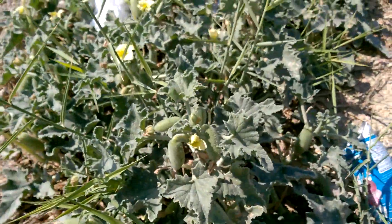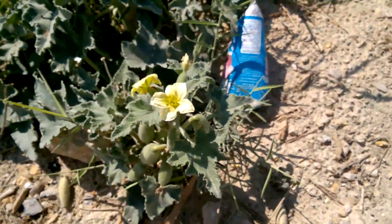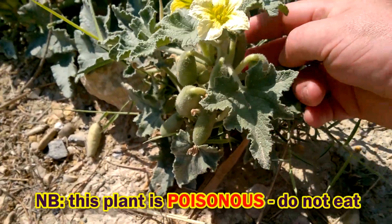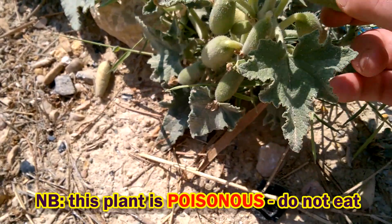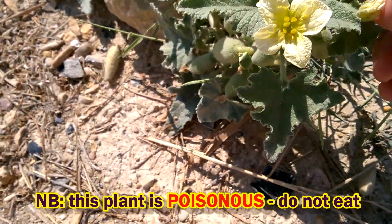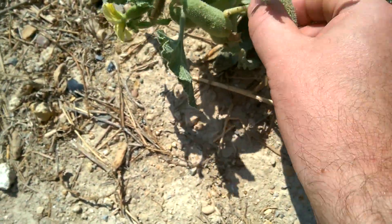This plant has a special trick for distributing its seeds. I'm not sure that we're going to be able to get it to do it, but let's have a go. When the seed pods are completely ripe, when they're disturbed, they will snap off and eject their seeds with a jet of liquid.